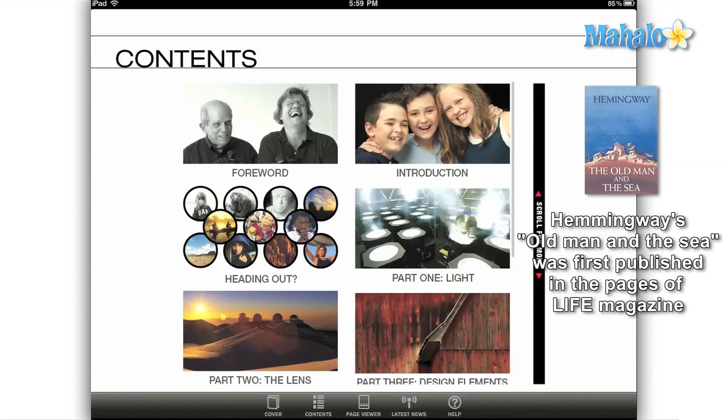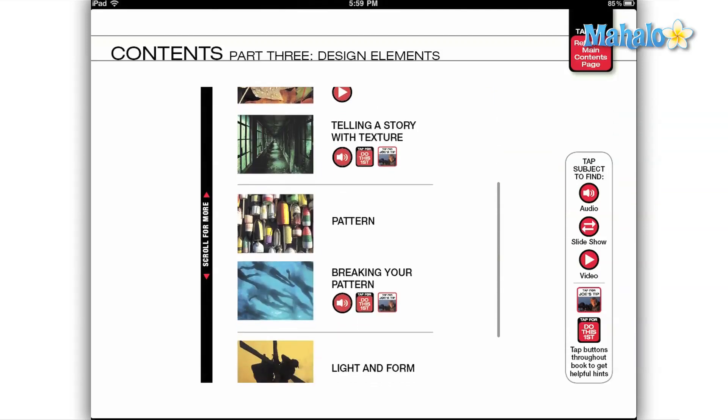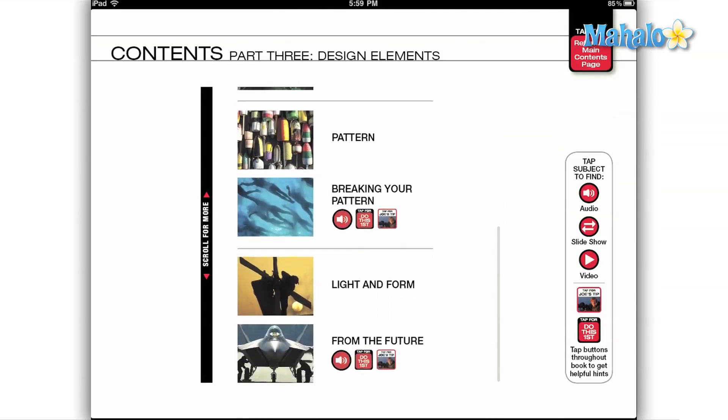Throughout the guide, many of the printed pages contain extras that you would not find in the paper counterpart. Videos, audio, checklists, pop-up hints and tips, and slideshows abound.